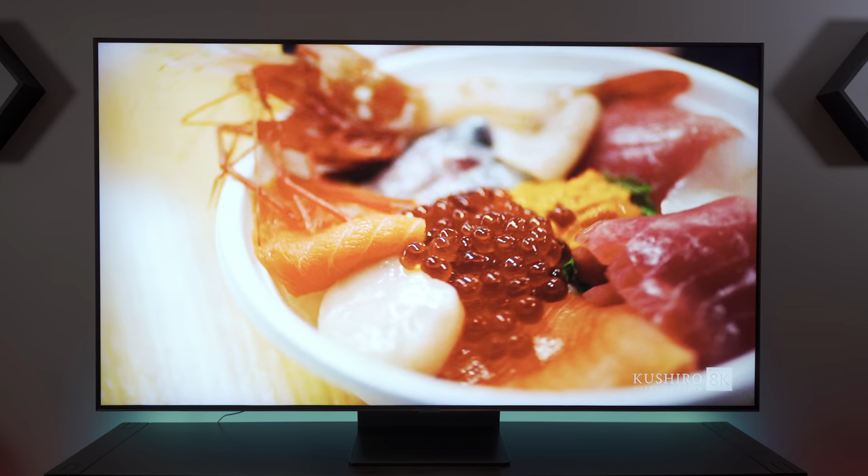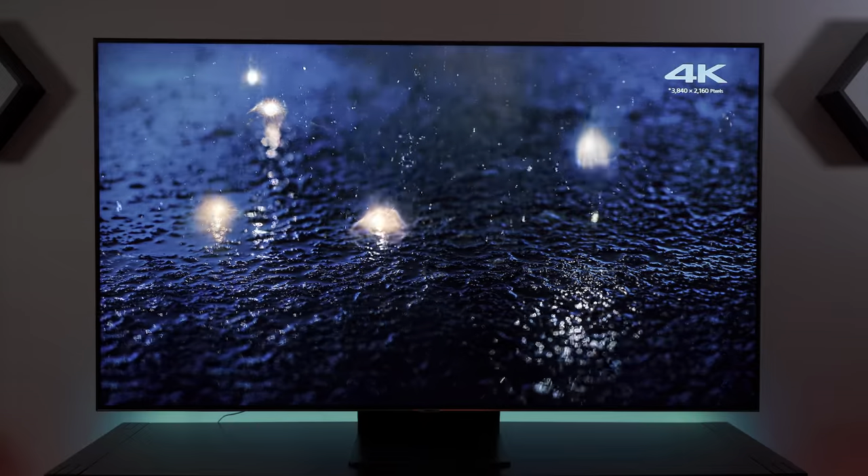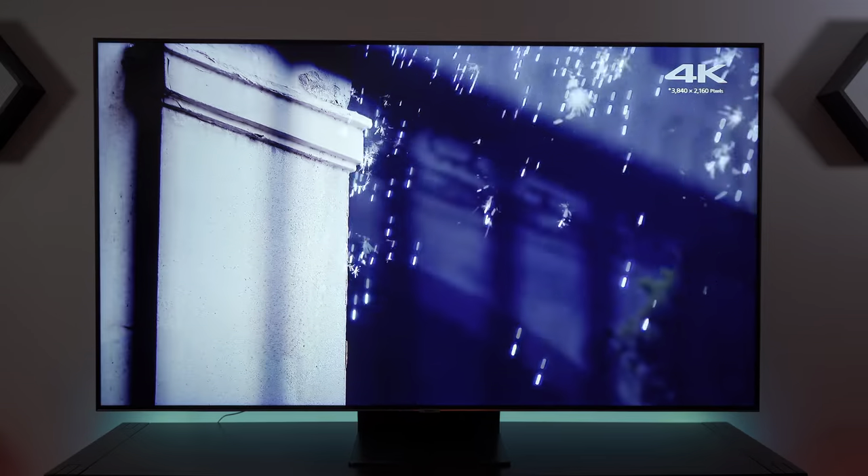Next up is the Samsung Q90R, and one of the biggest issues I have, as I said, is the lack of Dolby Vision support. Now if you have a brighter room and do a lot of gaming and don't want to risk burn-in on an LCD TV, then the Samsung would move right up to number one — because it's a great gaming TV with FreeSync support. But it just doesn't have the same quality of picture that the LG OLED does.